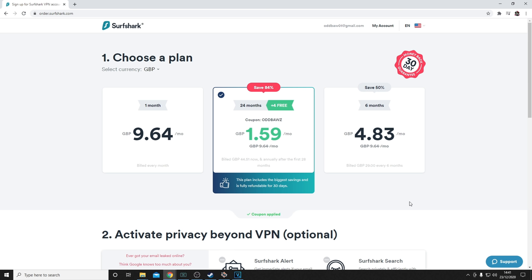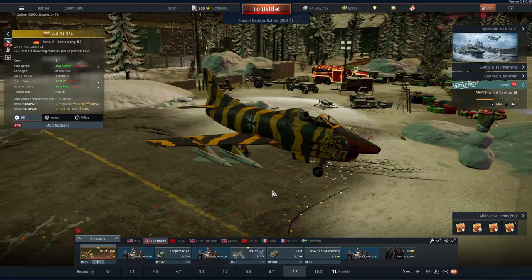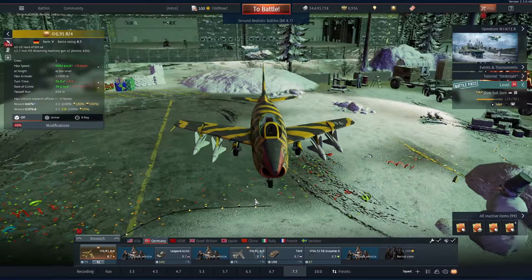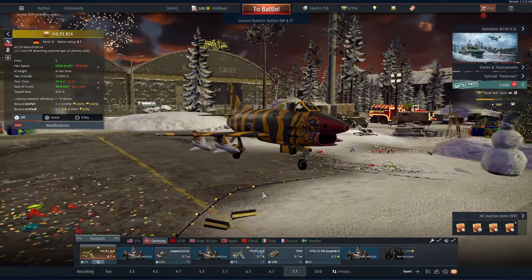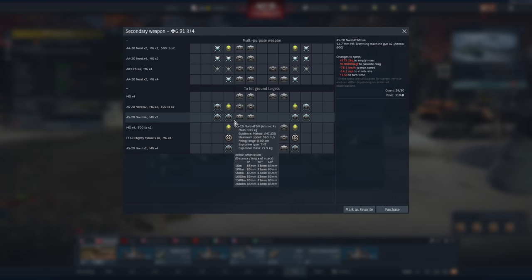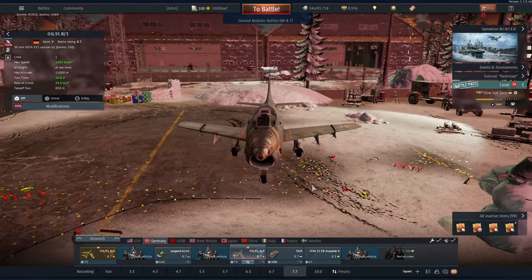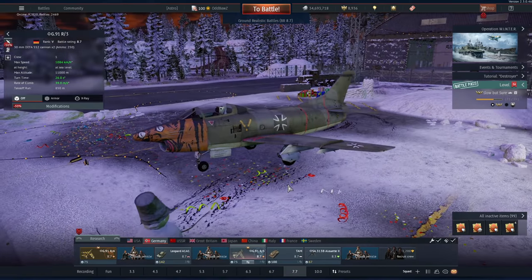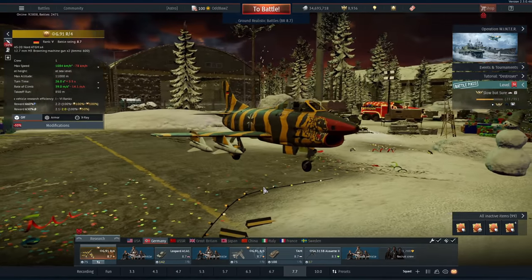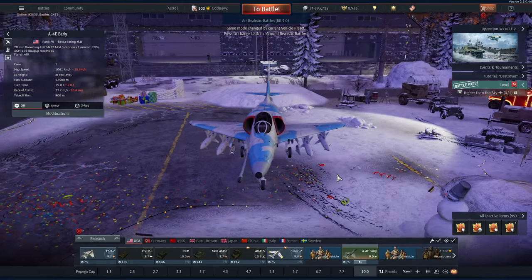Huge thanks to Surfshark for sponsoring this video. Today is Christmas Eve and tomorrow I'll be spending time with family, so no video then. But today I decided to buy this thing on sale because Gaijin has made a major change to it. The G91R4 originally only had 2 Nords, but they've decided to give it 4. As anyone who plays 7.7 or higher knows, the G91 and the A4s have been running rampant with their AGMs. Gaijin claims this is now historically accurate, but I think it's in response to adding a new vehicle.